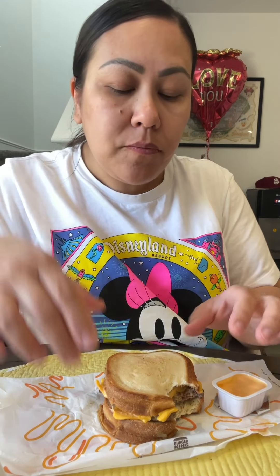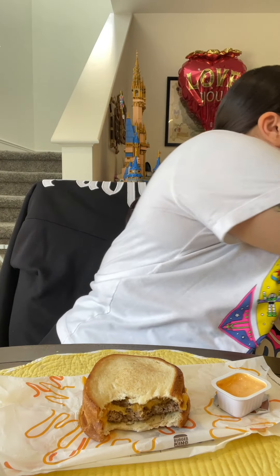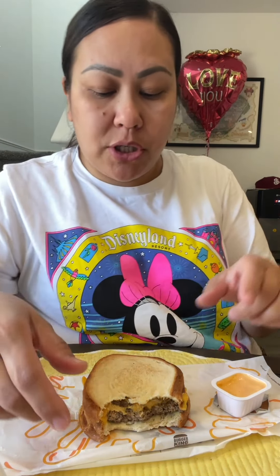I just fed Sebastian. He just had meat for the first time — ground turkey. I seasoned it with garlic powder, onion powder, and cumin. Then he had some leftover pasta from last night, so I mixed it together and he loved it. He ate a lot. And now he's having some mandarin oranges — his first time trying them as well.